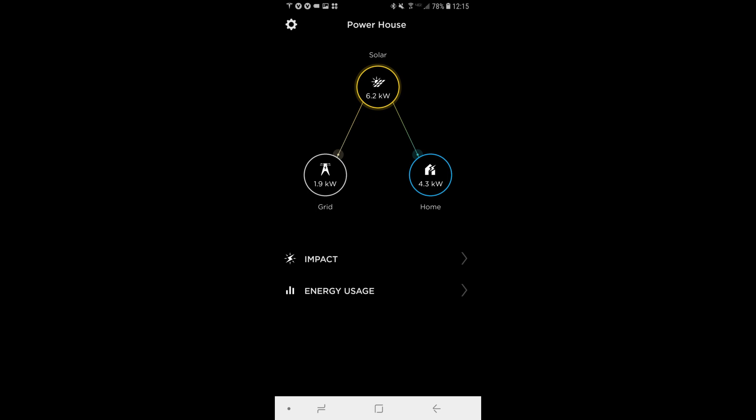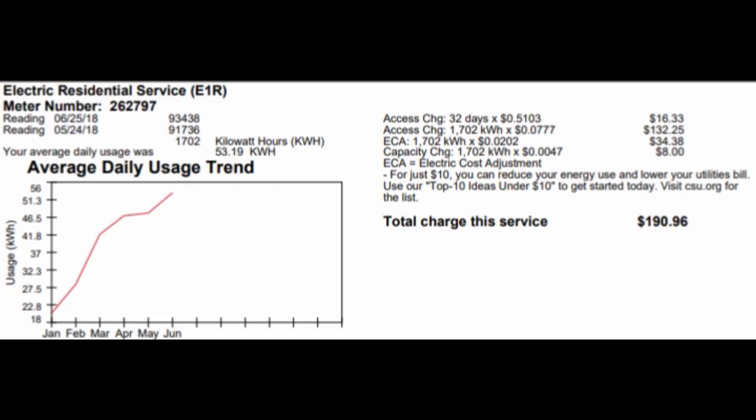That 6.2 kW generation was with air conditioners running, washers and dryers going, and a movie playing in the background. The house was using 4.3 kilowatts and we were sending back 1.9 kilowatts to the grid. So not only do I have all the power I need for the home, I'm also making money by selling excess power back to my local utility company. Let's take a look at some recent bills and translate those figures into real values.